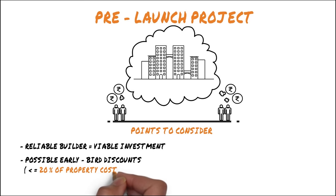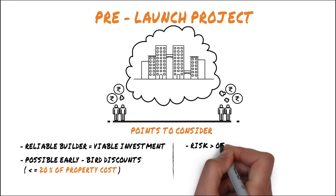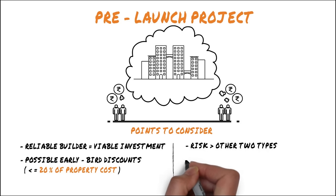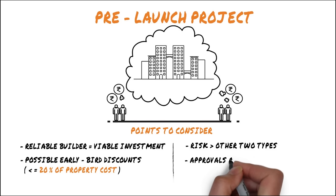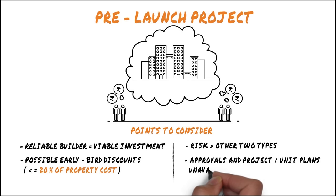Pre-launch projects have the highest risk compared to the other two types, since there is no date set for construction or project completion. The status, approvals, and project or unit plans are usually unavailable, since the builder is still in the process of finalizing these details.